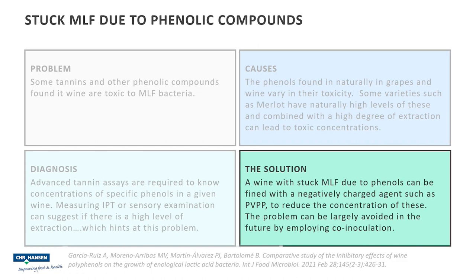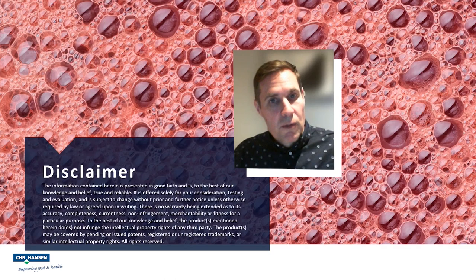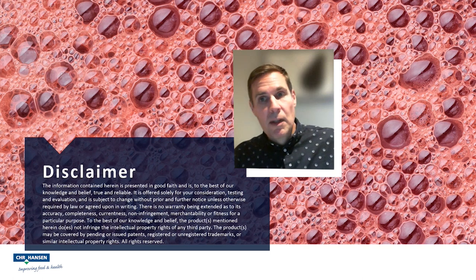However, long term, we would recommend another solution, and that is to employ co-inoculation — thereby initiating malolactic fermentation during the alcohol fermentation while you're still macerating — and getting malolactic fermentation done before you've finished your full extraction, thereby basically avoiding the issue entirely. Thank you very much for listening, and I hope that was constructive.